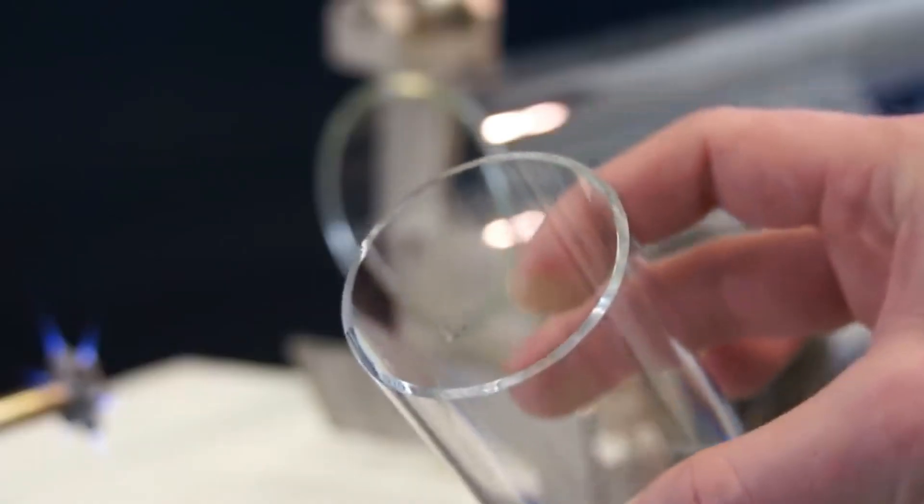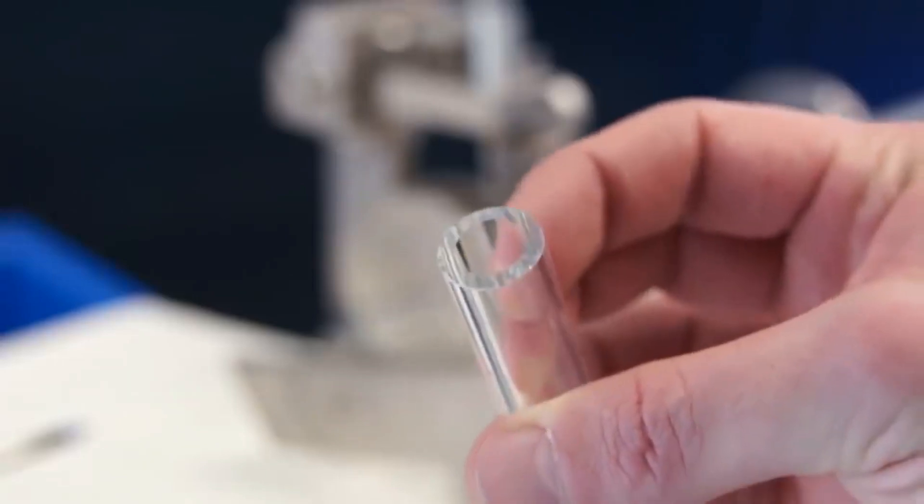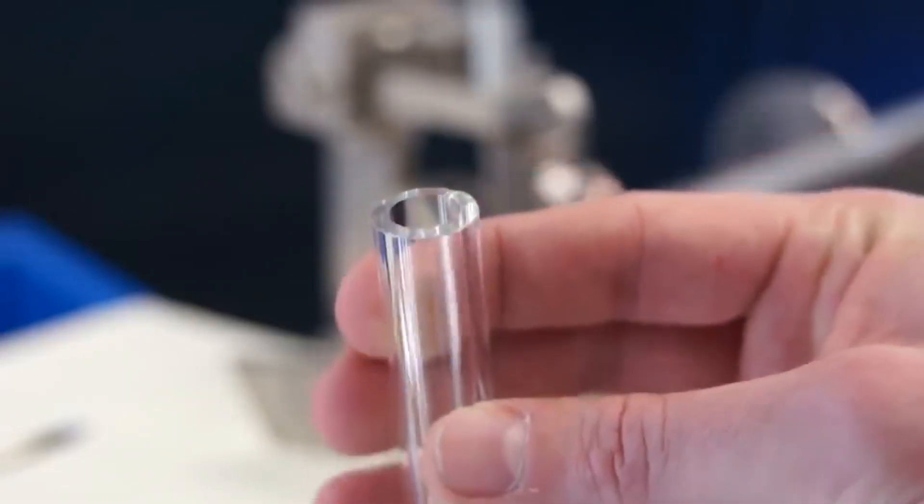This tool is suitable for various types of glass, including soda glass, lead glass, and borosilicate glass.